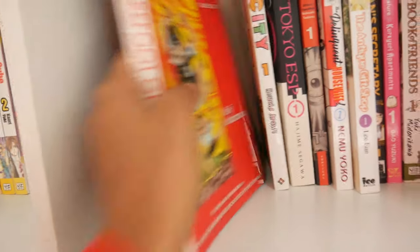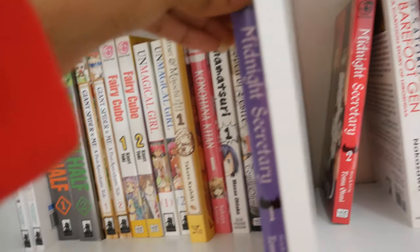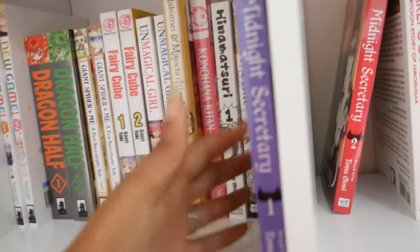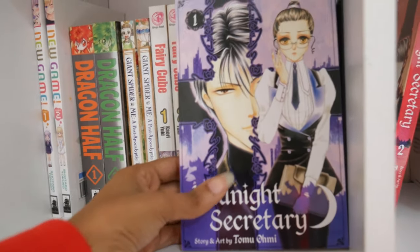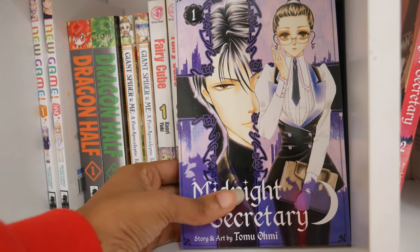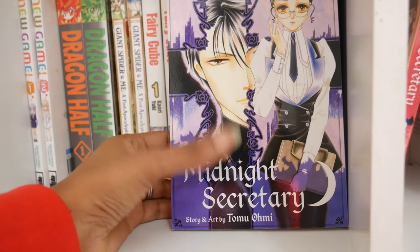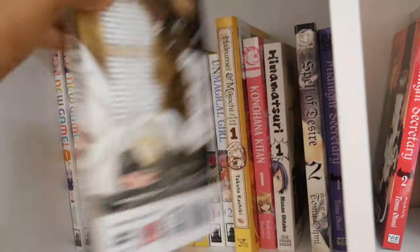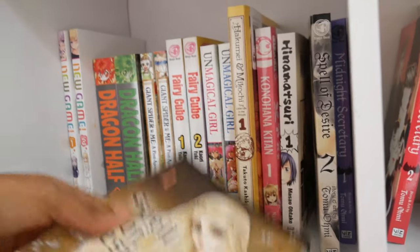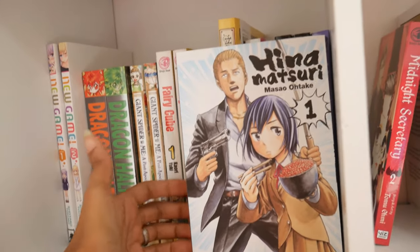Okay, this is the worst shelf tour ever. I have volumes one and two of Midnight Secretary by Tomu Ohmi. I'm not going to continue buying this series in physical form — it's a fun read but not my absolute favorite, so I'll probably just continue reading it on my Kindle. Same with Spell of Desire, also by Tomu Ohmi.